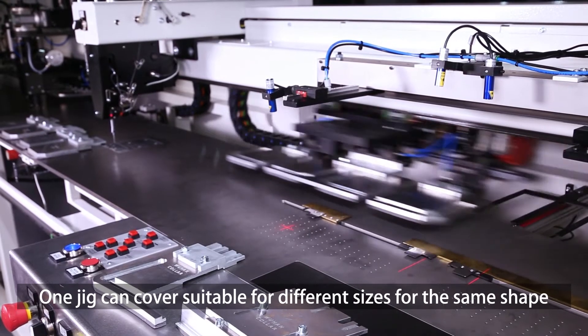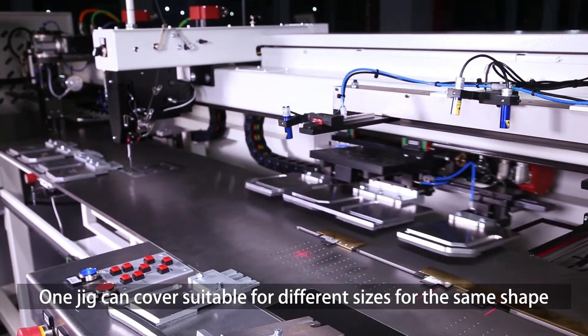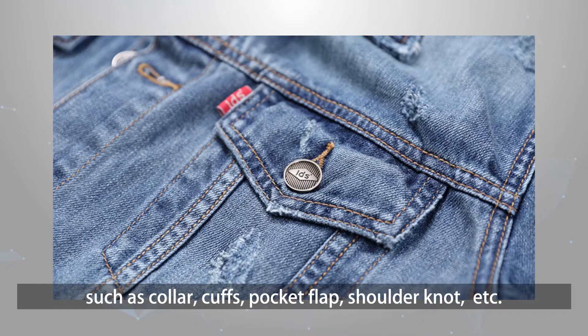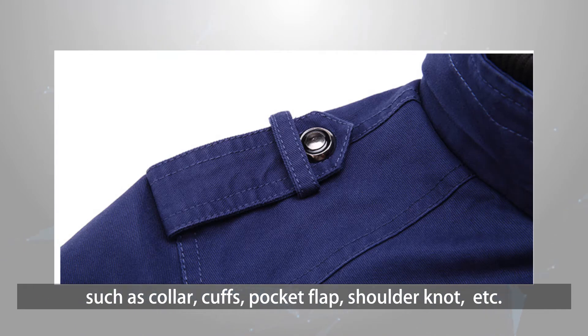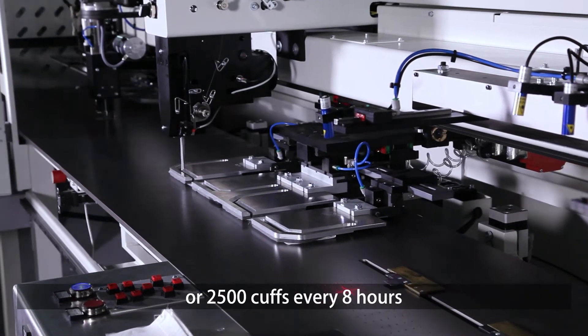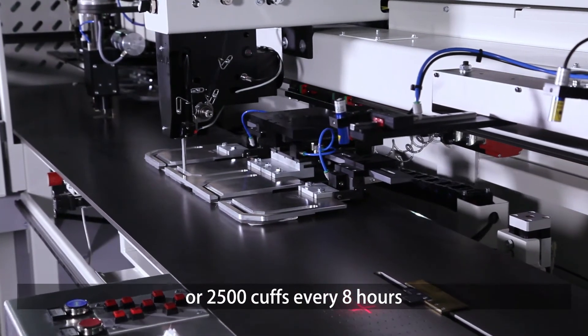One jig can cover different sizes for the same shape. It is suitable for different styles such as collar, cuffs, pocket flap, shoulder knot, etc. The machine produces up to 1,600 collars or 2,500 cuffs every 8 hours.